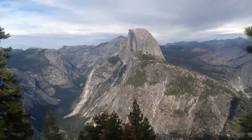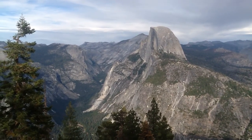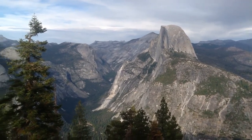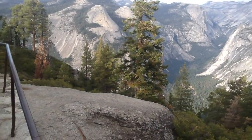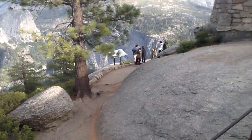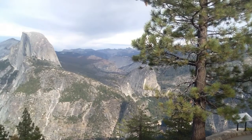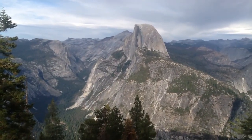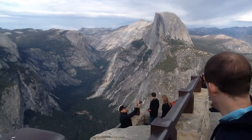This is Half Dome in Yosemite Park, looking across from Glacier Point. There's a huge valley underneath it. That's Half Dome right there.